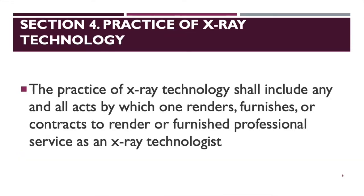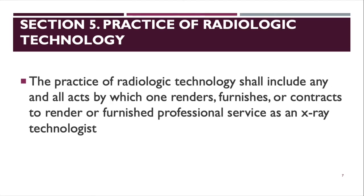Section 4 covers the practice of X-ray technology, which shall include any and all acts by which one renders, furnishes, or contracts to render or furnish professional service as an X-ray technologist. Section 5 covers the practice of radiologic technology, which shall include any and all acts by which one renders, furnishes, or contracts to render or furnish professional service as a radiologic technologist.